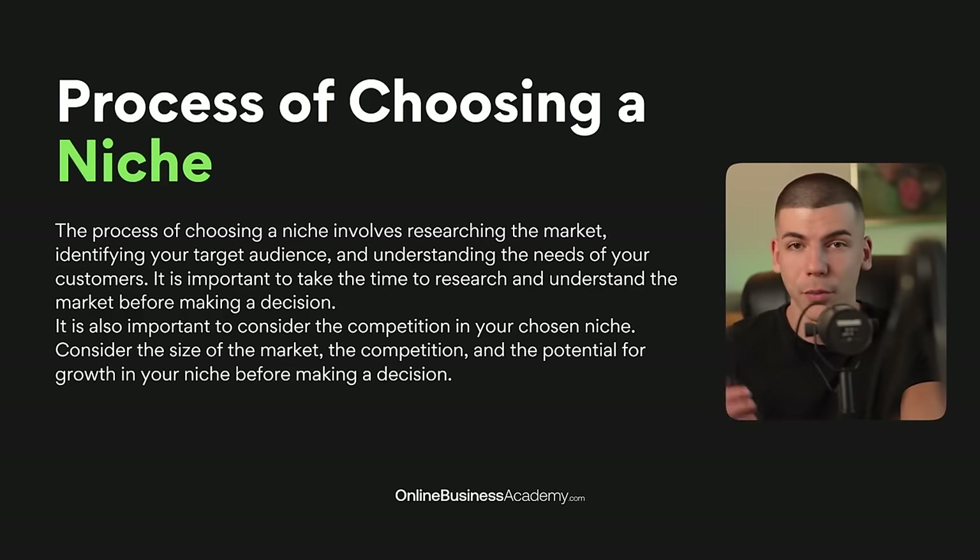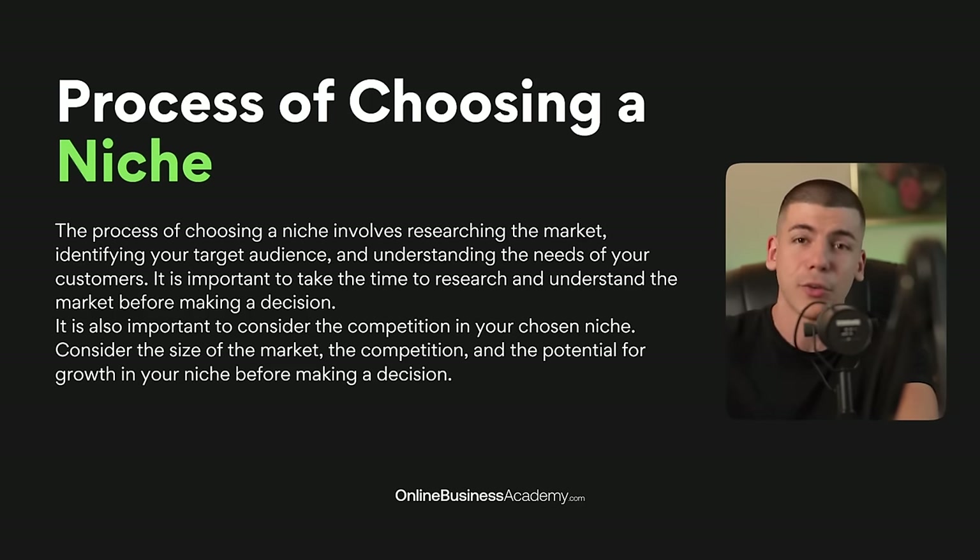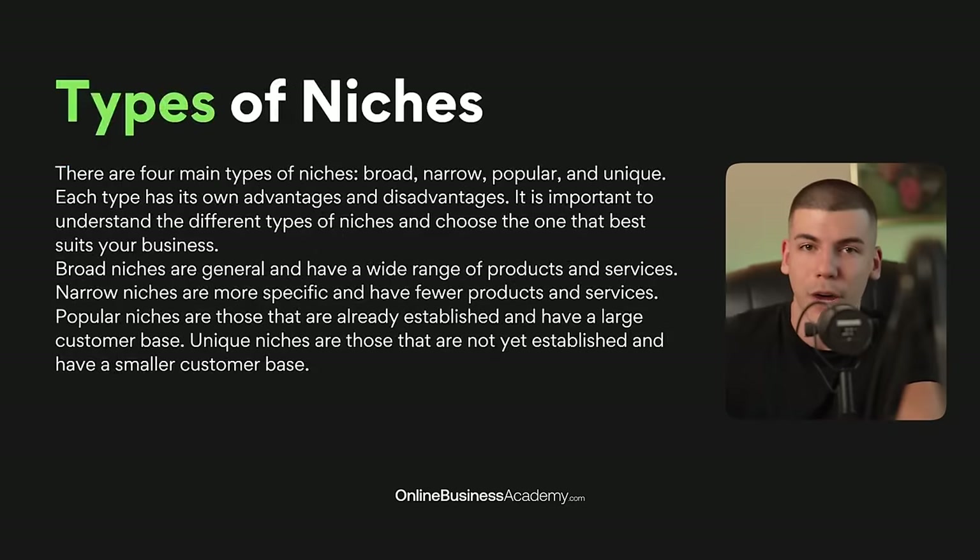Choosing the right niche from the start is essential for your business — this can either break it or make it work. The process is researching the market and seeing what actually works and what worked for other people. A lot of people will just tell you to go with something you're passionate about, like if you love fishing you should start a fishing-related business. But even if you love it, it may not be the best business decision. I personally like to look at the data, see what's producing results, and go with that rather than passion. If you're going to be running a business, you should be looking at what's actually the most profitable right now.